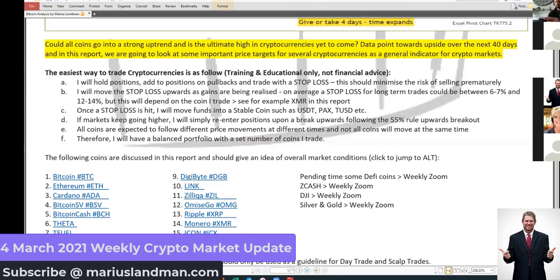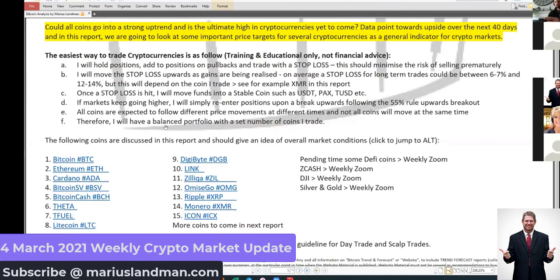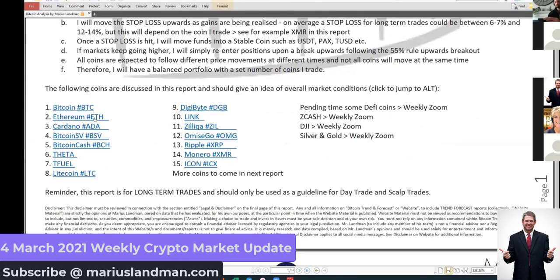That is how you're going to make money when you have the knowledge. In this report, we're going to look at Bitcoin, Ethereum, Cardano, BSV, Bitcoin Cash, Theta, ThetaFuel, Litecoin. We're going to go through Digibyte, Lynx, Zill, Omicigo, and a couple of other coins. We're also going to have a look at BNB and NIO. And then we're going to go through the Dow Jones, Silver, and Gold.